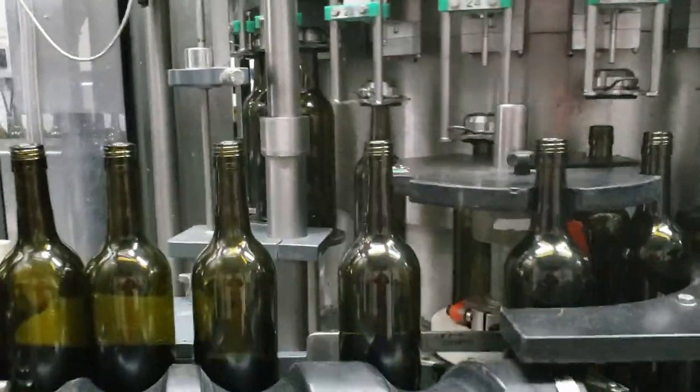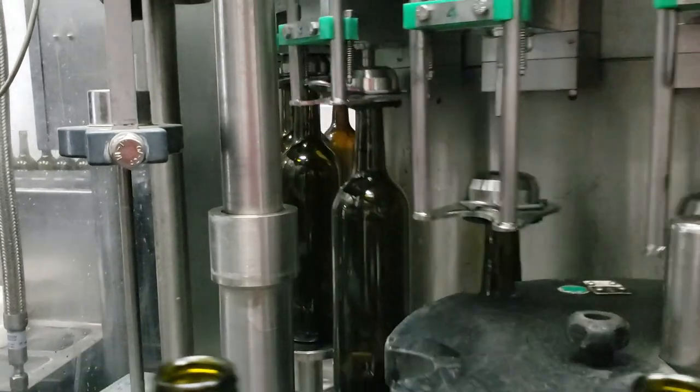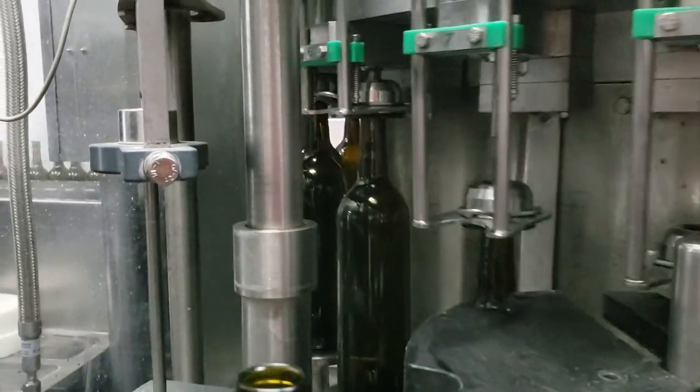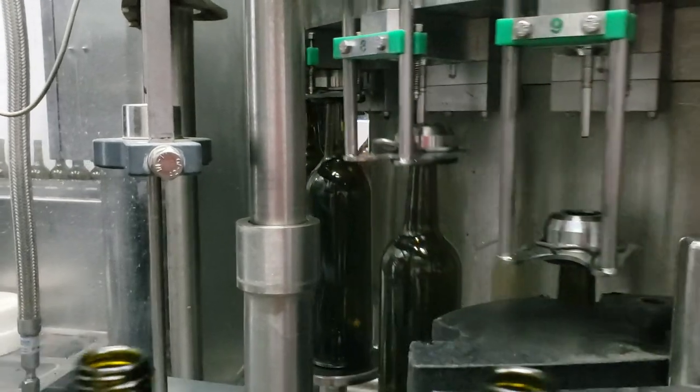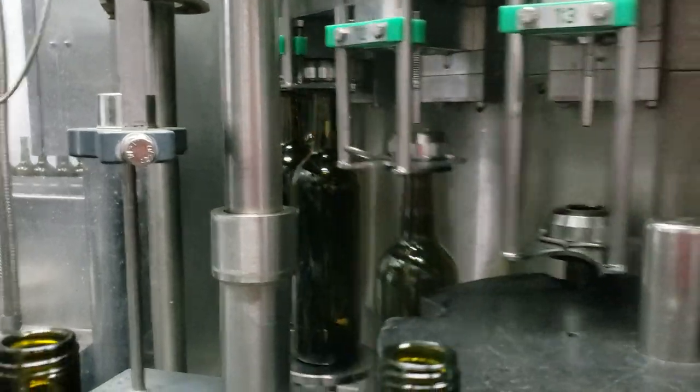We're bottling this wine at our counterpressure filler at a speed of 2,750 bottles per hour, under a pressure of about 1.5 bar.